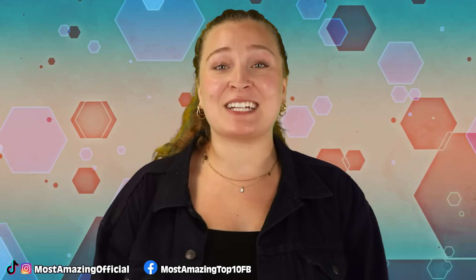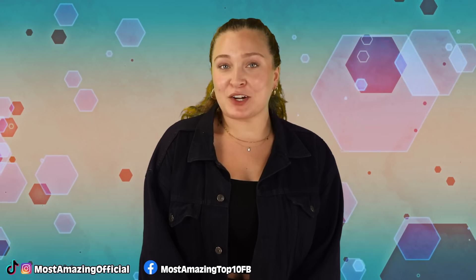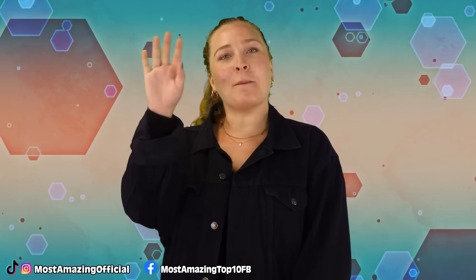Alright guys, that has been our list for today. Thank you so much for checking it out. I've been your host today, Olivia Kozlowski, and I'll see you next time. Bye!